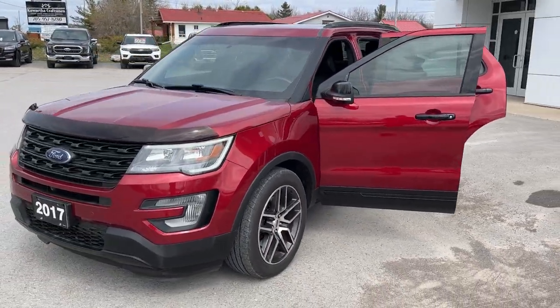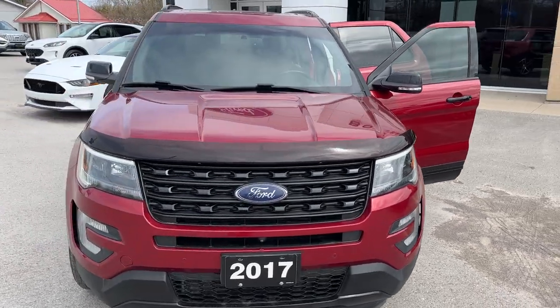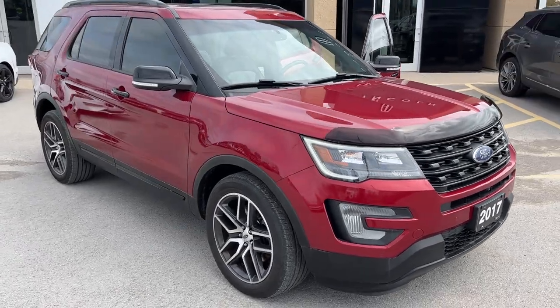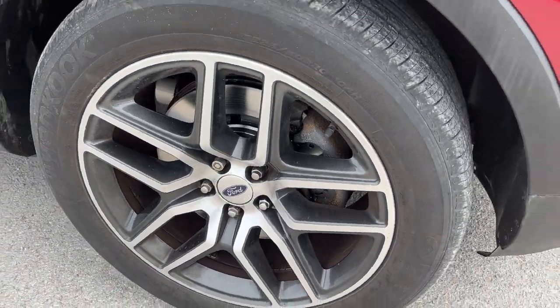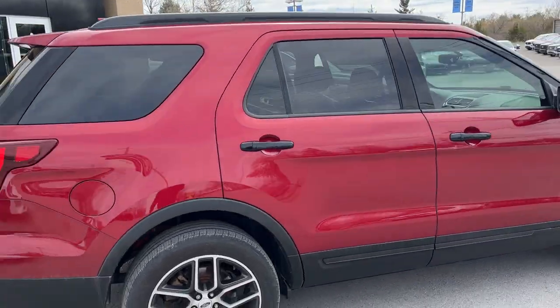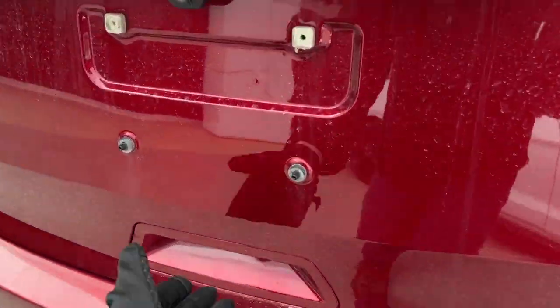2017 Ford Explorer Sport in Ruby Red Metallic — a beautiful looking vehicle. This one's powered by the 3.5 liter V6 engine, so you get plenty of power. Rolling on 20-inch machined aluminum alloy wheels, this vehicle has no accidents and has just over 78,000 kilometers on it. Of course it does have four-wheel drive.